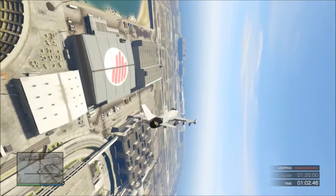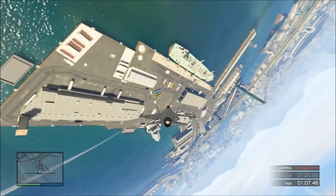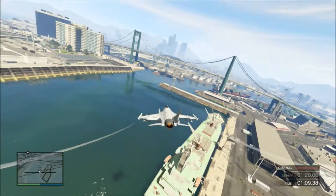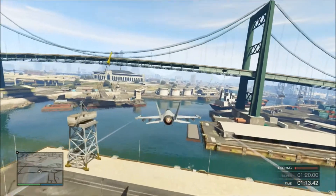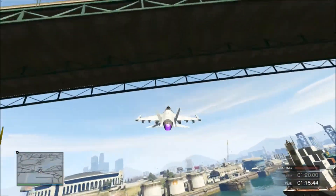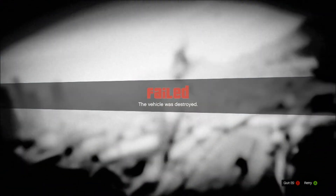I think I need to go underneath the bridge and try it — that's the only way I can figure it out. Okay, underneath the bridge, now I'm going to come around — oh my god. I guess I'm going to end on a failure, which you should never do.